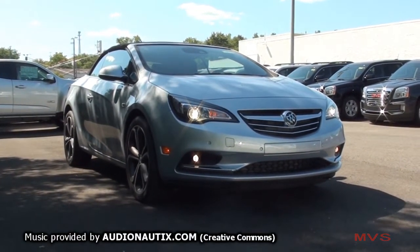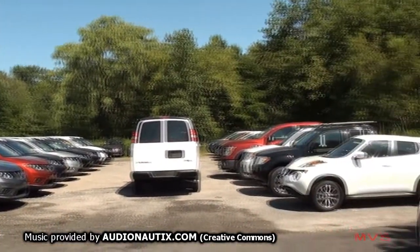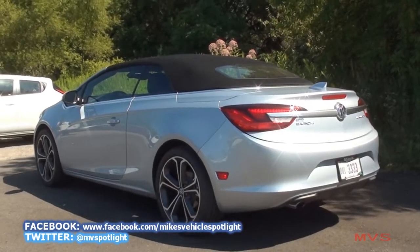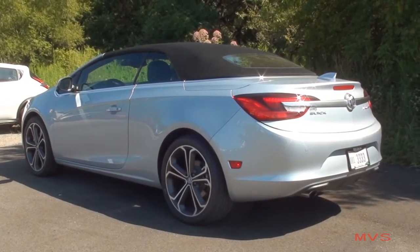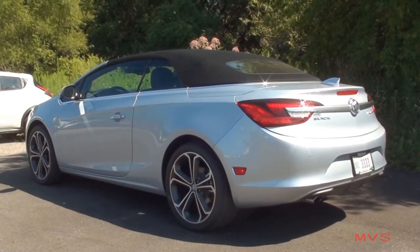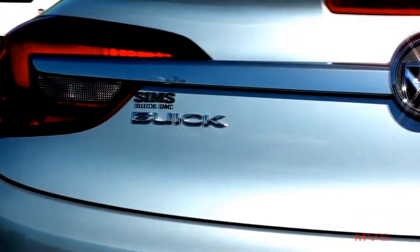The Cascada is actually a Buick-badged version of the Opel Cascada, which has been sold over in Europe since 2013. There aren't really any differences between the two models — other than a couple of mechanical differences and the use of the Buick name rather than the Opel name, the Cascadas are exactly the same. Holden and Vauxhall also share the Cascada model, as they are all part of General Motors.